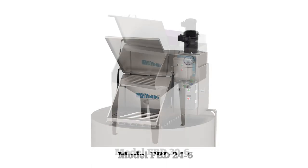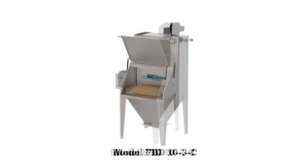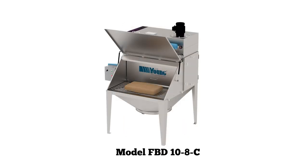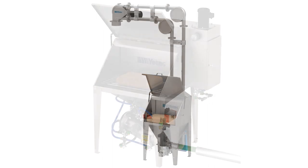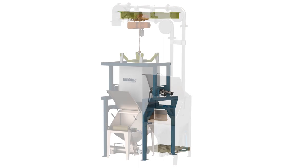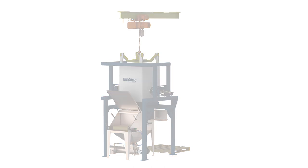Six standard size filter bag dump stations are offered to meet most every bag dumping application. The bag compactors are supplied in two sizes with capacity up to 200 empty bags. The stations are made to suit the application, and many types of metering and convey systems are available for transfer of the powder from the station to the customer's process. Self-contained filter bag dump stations are available to handle paper bags, drums, and bulk bags — a single source for handling multiple containers.